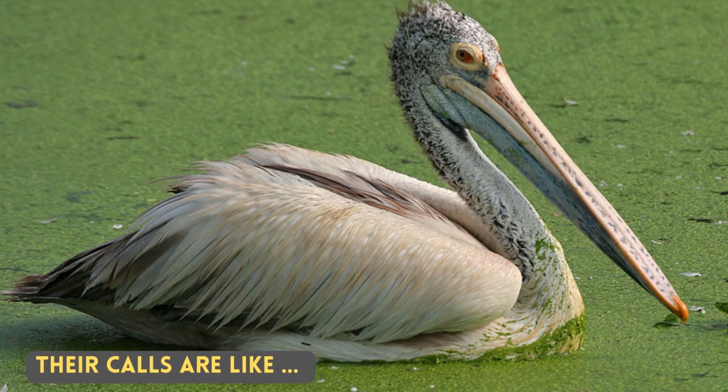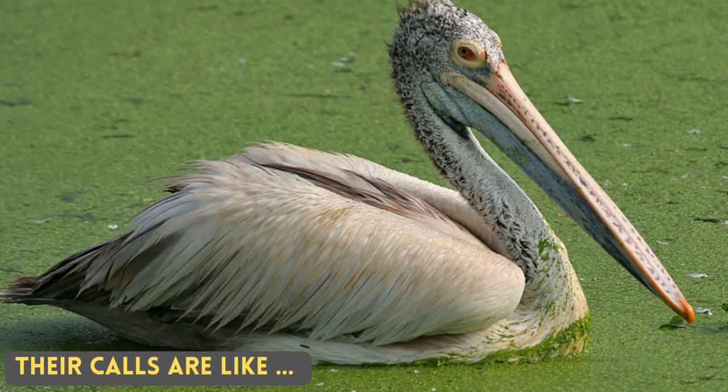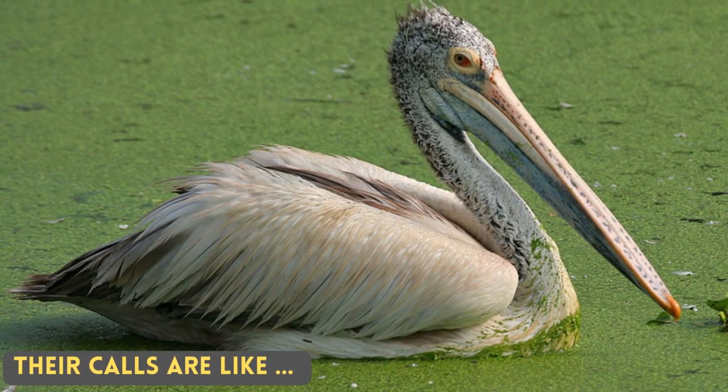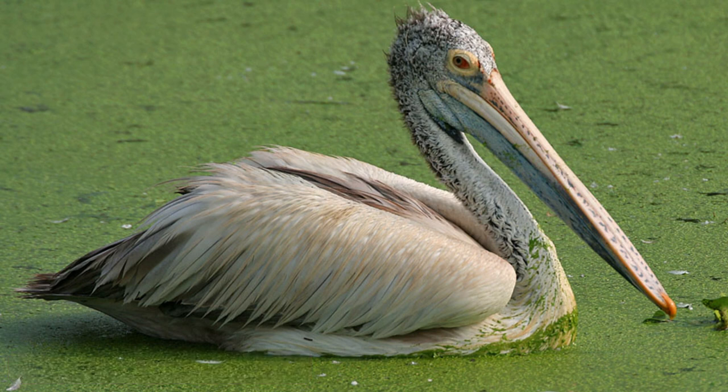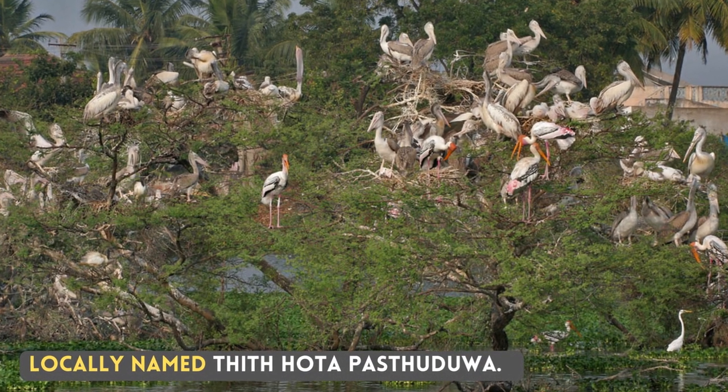Their calls are like... Locally named Tith Hotel Pestudua.